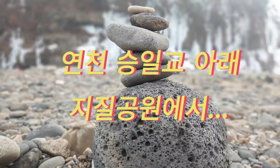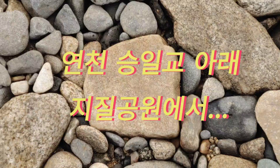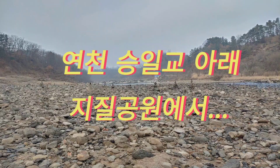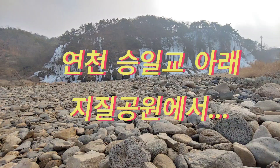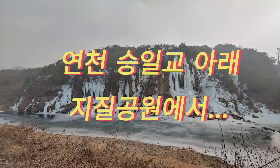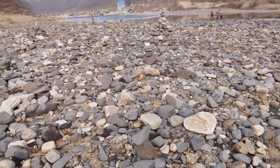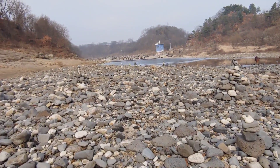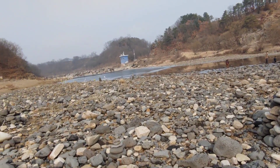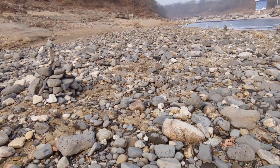여기는 어디일까요? 말아 맞춰보세요. 짐작하실 분도 있겠지만 여기는 한탄강이에요. 설원 쪽에 있는 한탄강입니다.